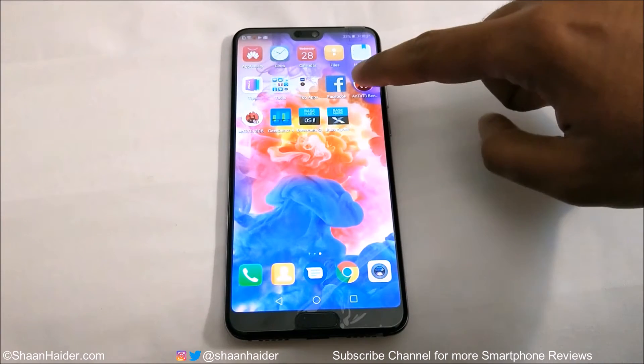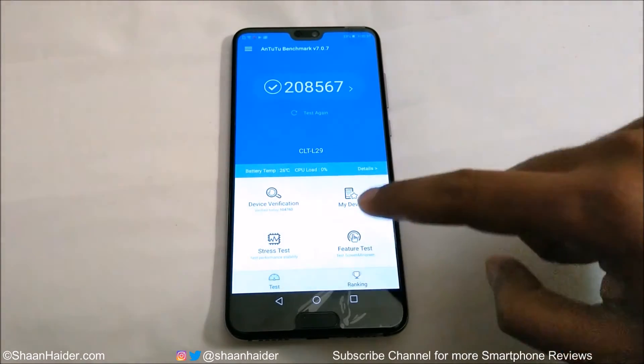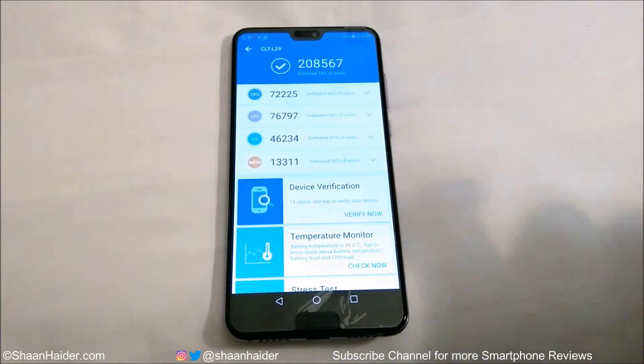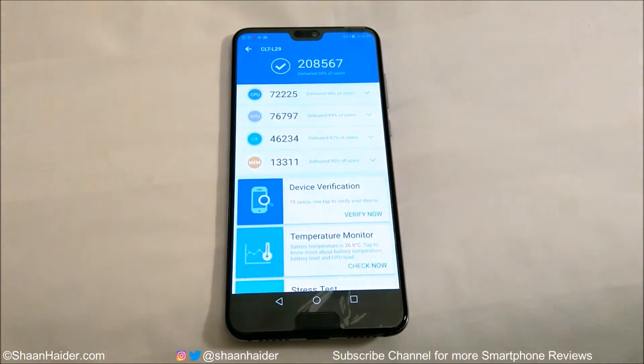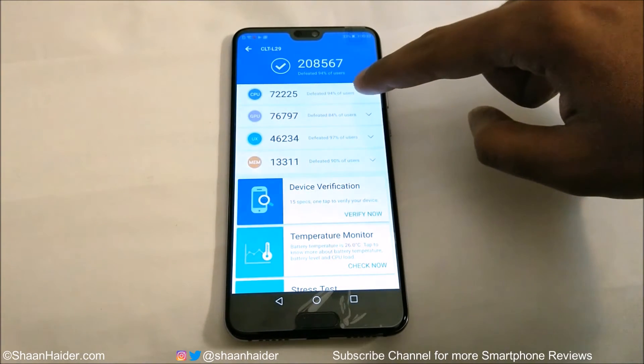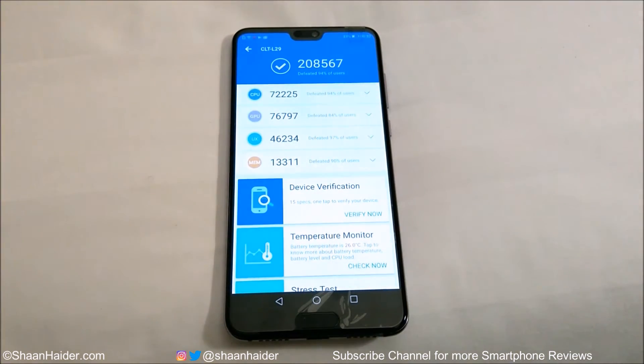Antutu is one of the most popular benchmarking applications, and here is the score — it's 208,567, and this is a really good score. If you go to the individual test score tab, here you can see the performance of CPU, GPU, user interface, and memory as well, and you can see how good the Huawei P20 Pro is in terms of all of these tests compared to other smartphones.